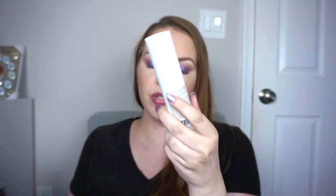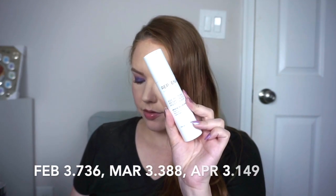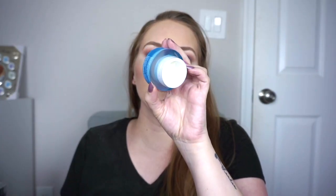For daytime moisturizer, I'm using the Replenix Age Restore Brightening Moisturizer. When I rolled it in February brand new it was 3.736 oz, last month 3.388 oz, and today 3.149 oz. My nighttime moisturizer is the Belief True Cream Moisturizing Balm — making decent progress but I don't need a ton so it should last several more months. For eye cream, I'm using the Belief Moisturizing Eye Balm — still a lot in there, not in a rush, and I absolutely love it. For sunscreen, I'm using the Everyday Humans Resting Beach Face SPF 30 Sunscreen Serum. I used it a little less this month, trying to savor it, and skipped it on days I didn't go outside at all. This doesn't expire until 2025 so I'm not rushing.